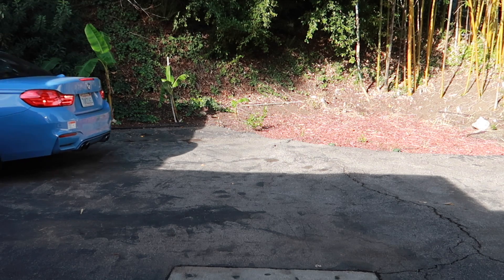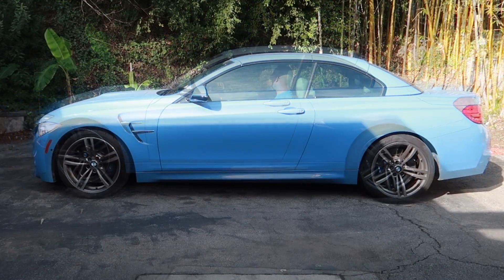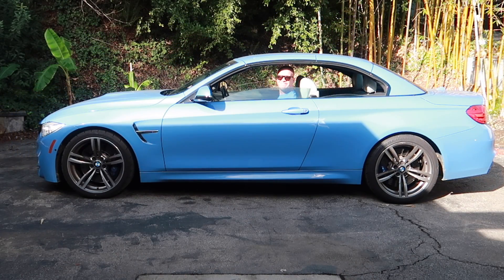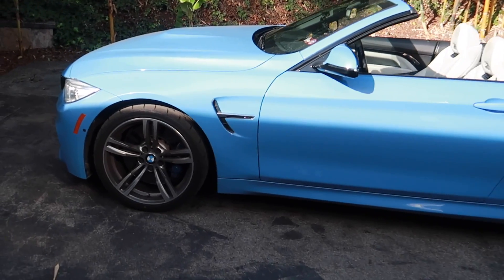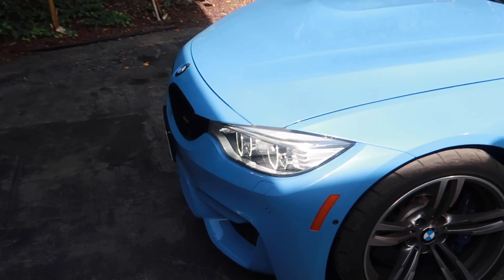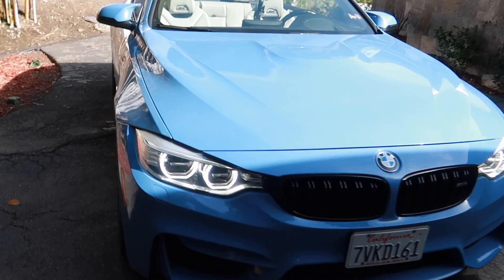So yeah, the car is pretty loud — does it really sound that good? Not really. But not everyone cares that much about sound. The M4 is an amazing driver's car. Let's back it out and put the top down. It also has this beautiful marina blue color — I love this color on BMWs, it looks amazing.